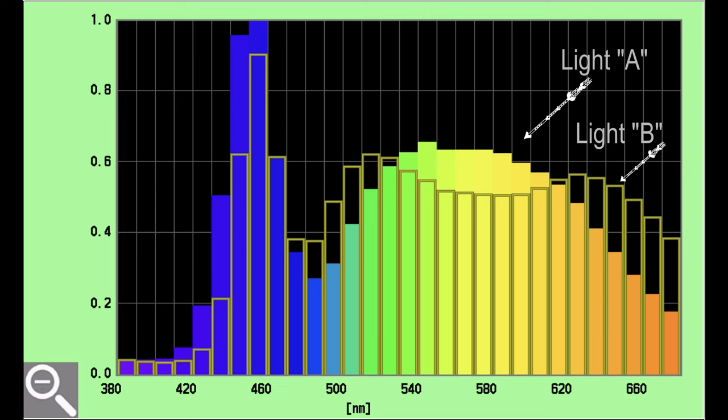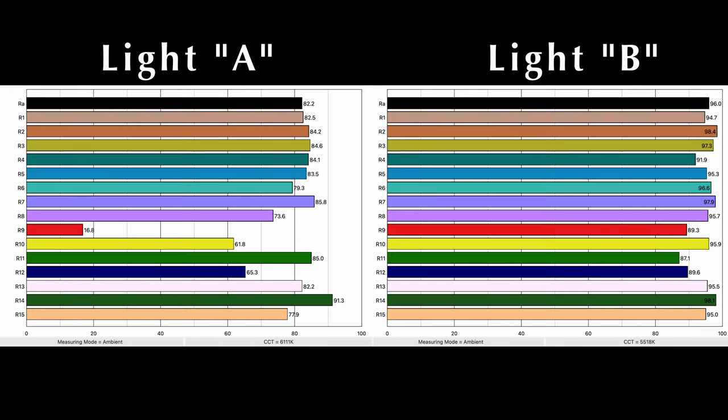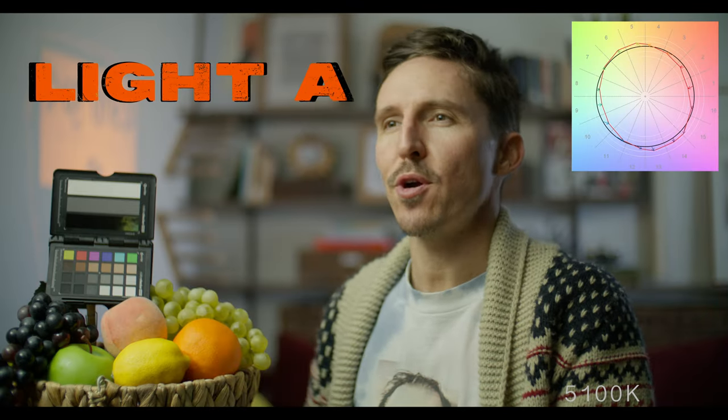I'll reveal both of these companies and specific lights after the blind test, but I really wanted to do this test to see — does it matter? We as filmmakers, gaffers, cinematographers, and image makers obsess over these numbers and charts, the CRI readings. But can our audience even tell the difference? That's the whole purpose of this blind test.